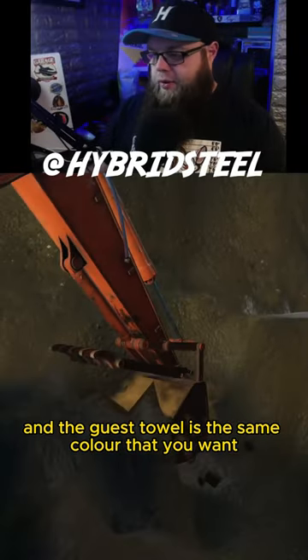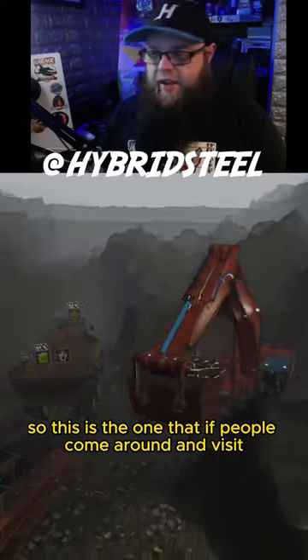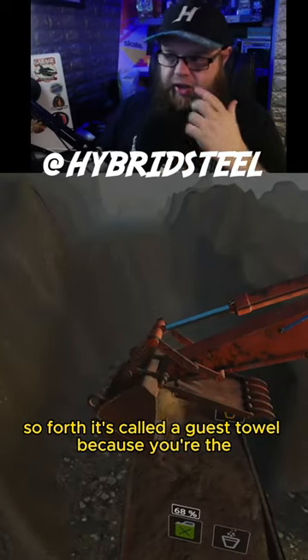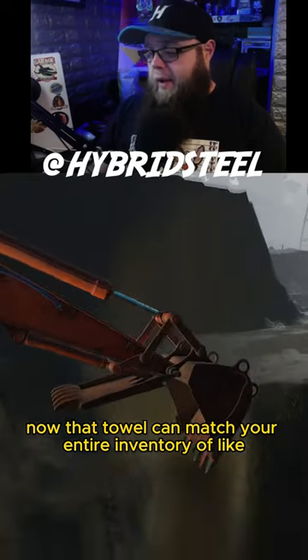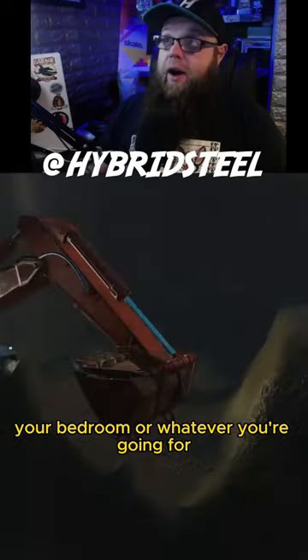What you do is you have a guest towel, and the guest towel is the same color as the rest of the bathroom. That's the one people use when they come around and visit — to wipe their hands and so forth. It's called a guest towel because you're the one who doesn't use it.